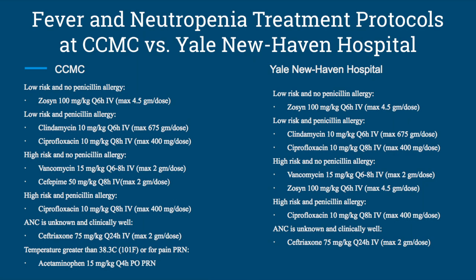CCMC and Yale New Haven Hospital have very similar protocols for the treatment of fever and neutropenia. The patients are divided into five different categories: the first being low risk and no penicillin allergy, the second low risk and penicillin allergy, the third high risk and no penicillin allergy, the fourth high risk and penicillin allergy, and the fifth when their ANC is unknown and they are clinically well.